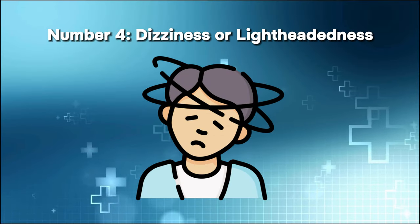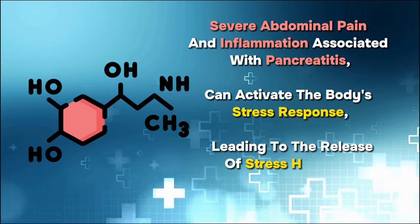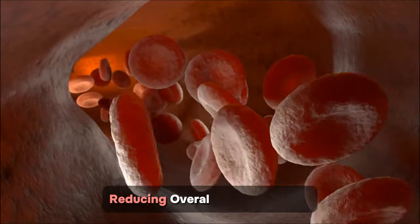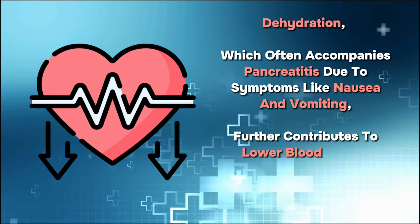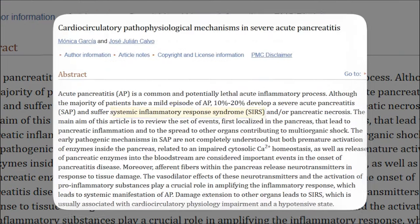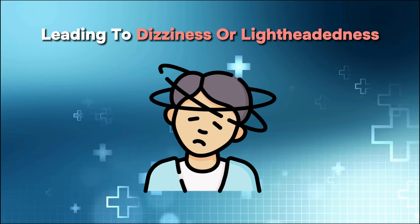Number four: dizziness or lightheadedness. Severe abdominal pain and inflammation associated with pancreatitis can activate the body's stress response, leading to the release of stress hormones such as adrenaline. These hormones can cause blood vessels to dilate, reducing overall blood pressure. Additionally, dehydration, which often accompanies pancreatitis due to nausea and vomiting, further contributes to lower blood volume and low blood pressure — what scientific literature calls systemic inflammatory response syndrome. This low blood pressure can compromise the normal flow of oxygen and nutrients to vital organs, including the brain, leading to dizziness or lightheadedness.